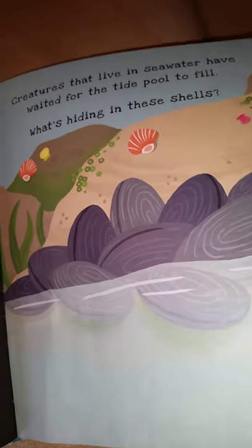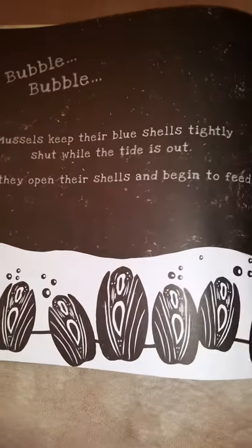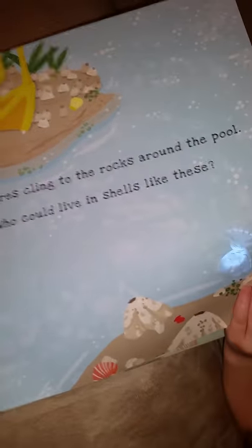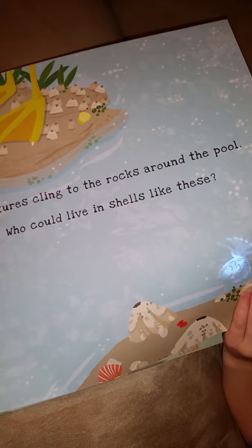This is so amazing — it shows what's behind them. Then it shows it. And the next page: creatures clinging to the rocks around the pool. It shines up.